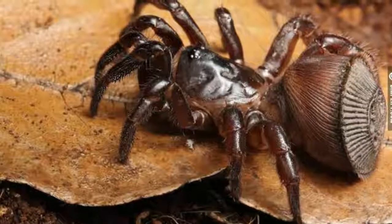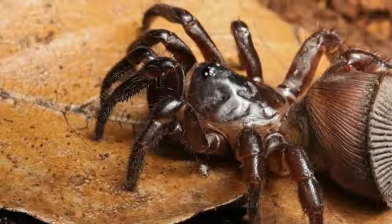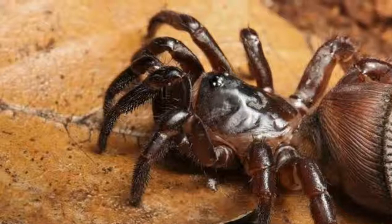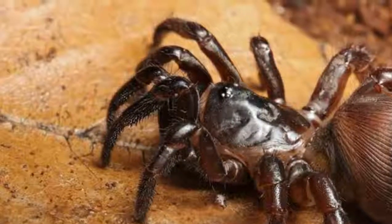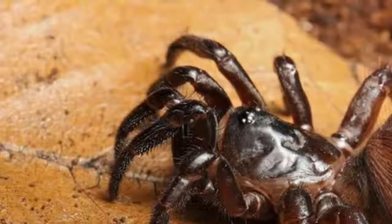Maybe you are wondering if that large abdomen is of any use? Well, it plays its role. When the creature feels a predator is approaching, it just climbs into its burrow and only exposes its butt, perfectly sealing the entrance like a manhole cover.